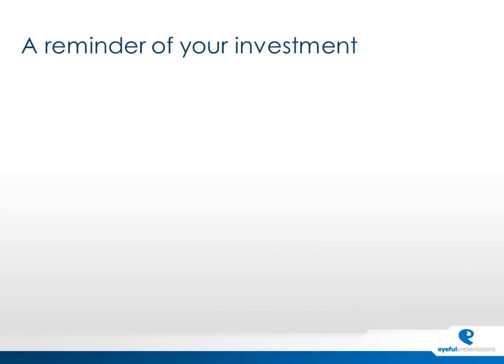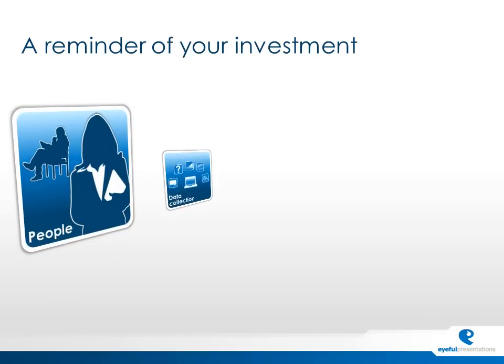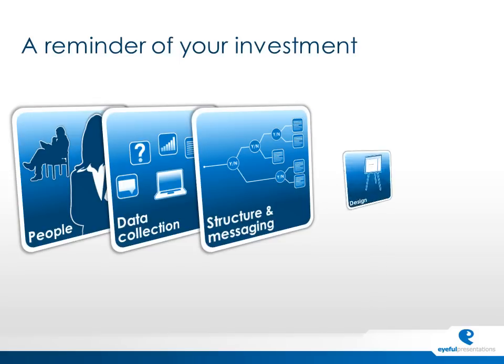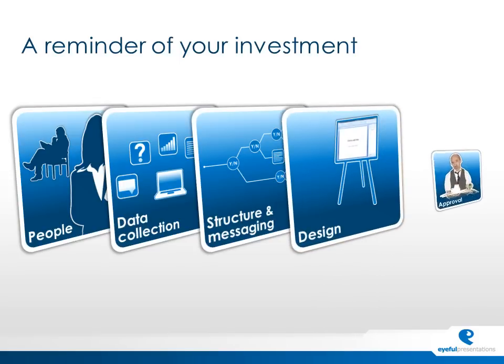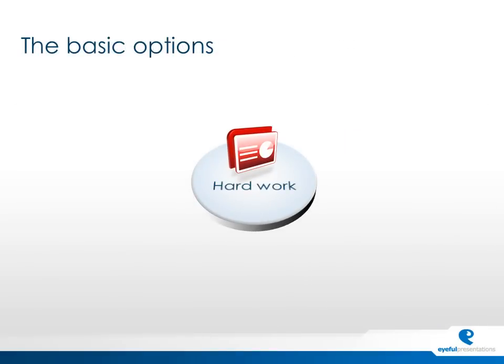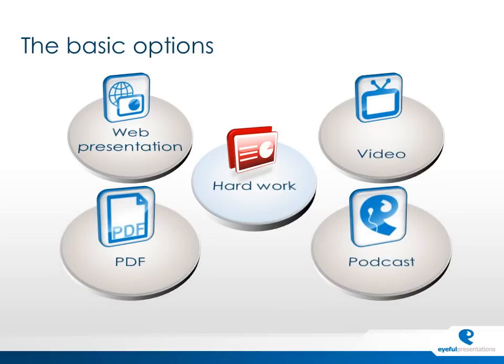We think that's a pretty good return on investment — from one presentation, creating a whole range of different pieces of collateral. So if we go back to the investment: yes, we pulled people in to share ideas, collected the data, structured the message, got the design right, and made sure customers understood our message. But once we'd done that, our hard work had been recognised, and we just spun it off into lots of different options: video, web presentation, multimedia PDF, and podcasts.